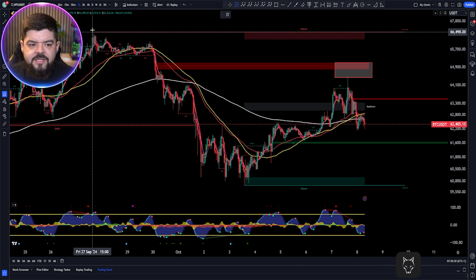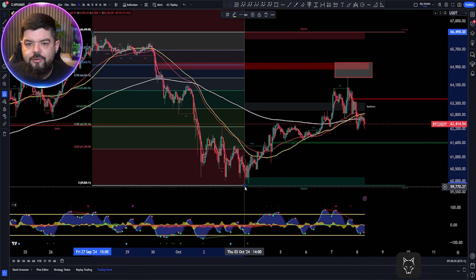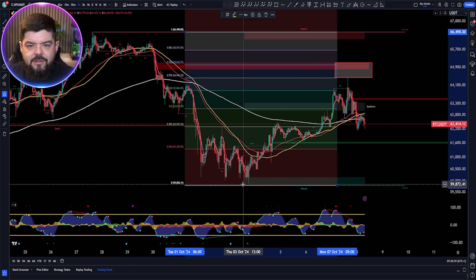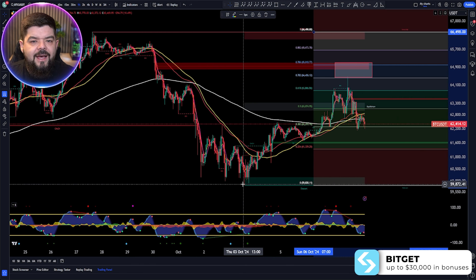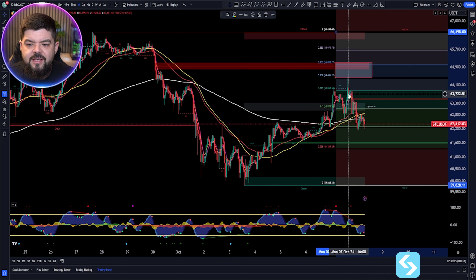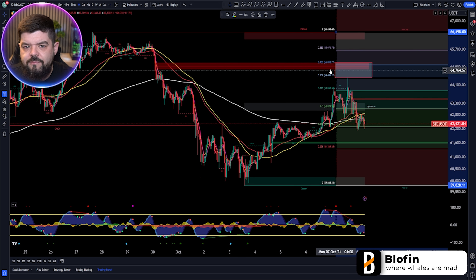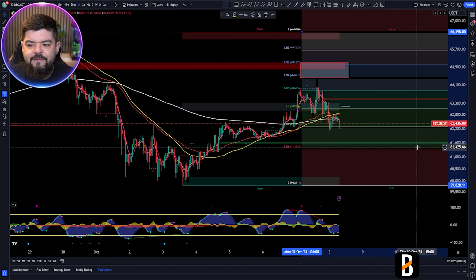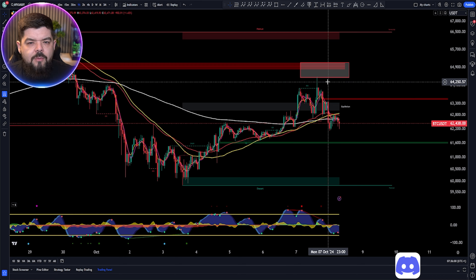We'll take the high from the 27th of September and the low from the 3rd of October, and when we look at this Fibonacci we see one very interesting thing. The high wick we got yesterday came up to 64,478 dollars, and we can see rejection was found once again on the 0.702 Fibonacci level — a favored Fibonacci for Bitcoin's price action — so we've found a resistance level.